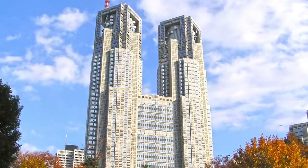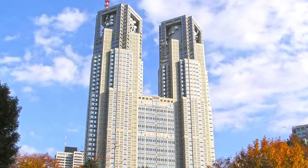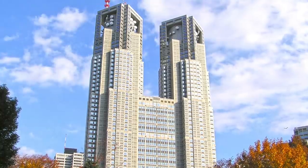Shinjuku Station is the busiest station in the world and it's easy to get lost, but there are signs pointing you where to go, so make sure you take the right exit.